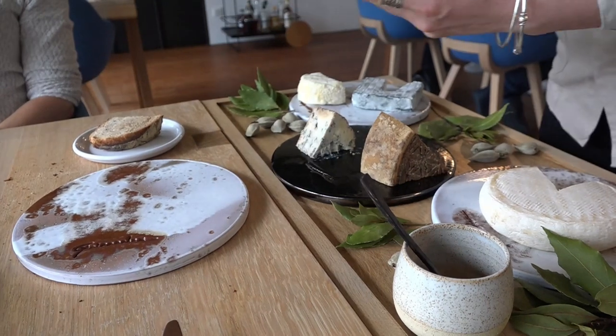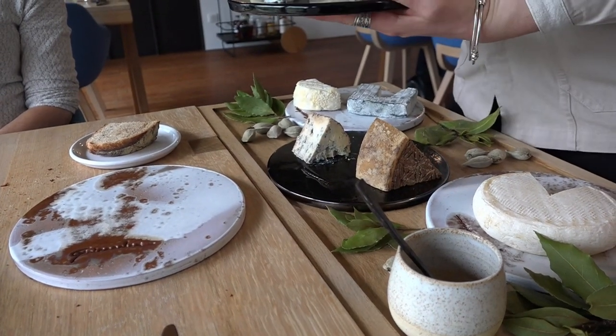Ici vous avez une petite confiture pommes et piments d'Espelette.